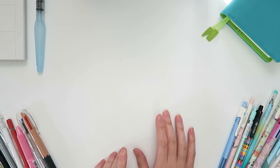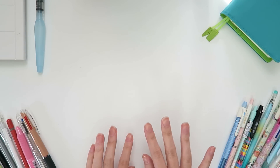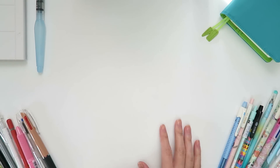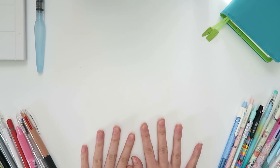Hey internet, it is time for another planner related video and today I thought I would go through some of the tools I use in planning. More specifically, I wanted to go through my favorite pens. I might rope in a couple other items as I go along. I hope you find this video useful.